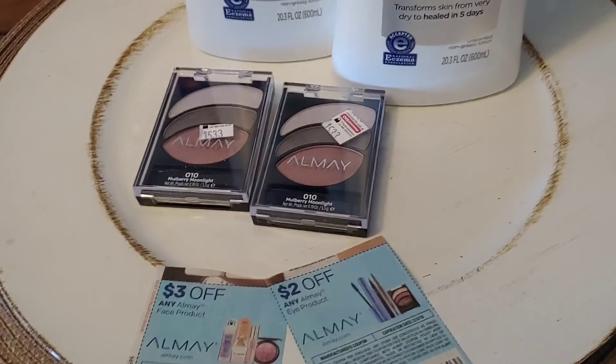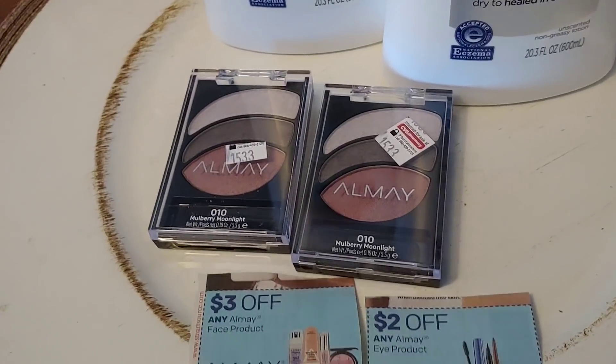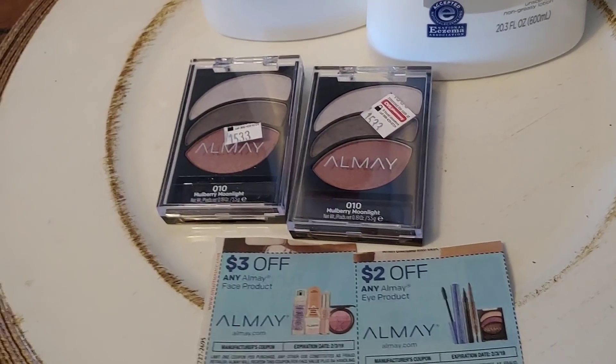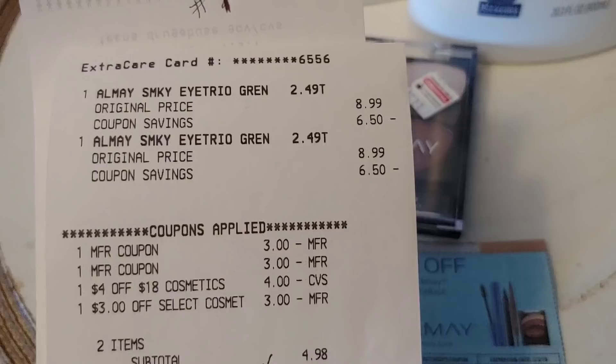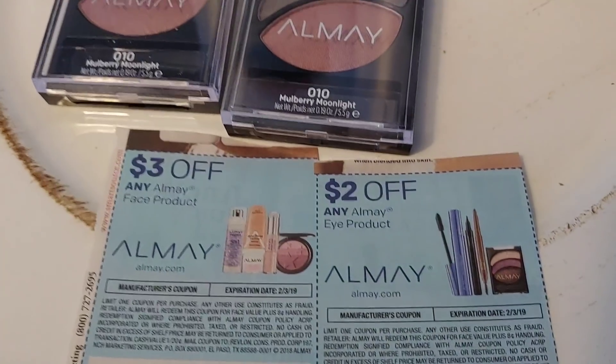This week if you spend $15 on LMA they're going to give you five ECBs. I had a lot of ECBs to start off with — I always save my ECBs and it helps me start up a transaction. So my first transaction I bought two LMA and they were $8.99 a piece.